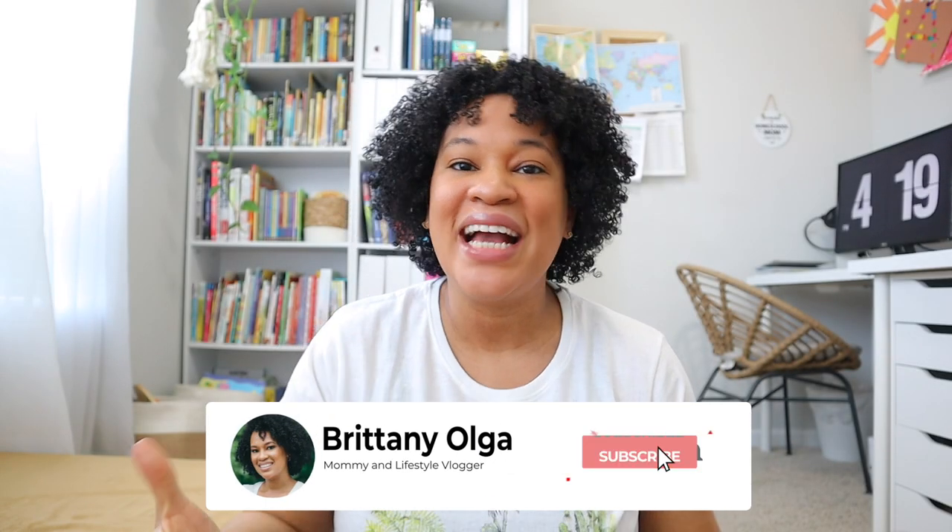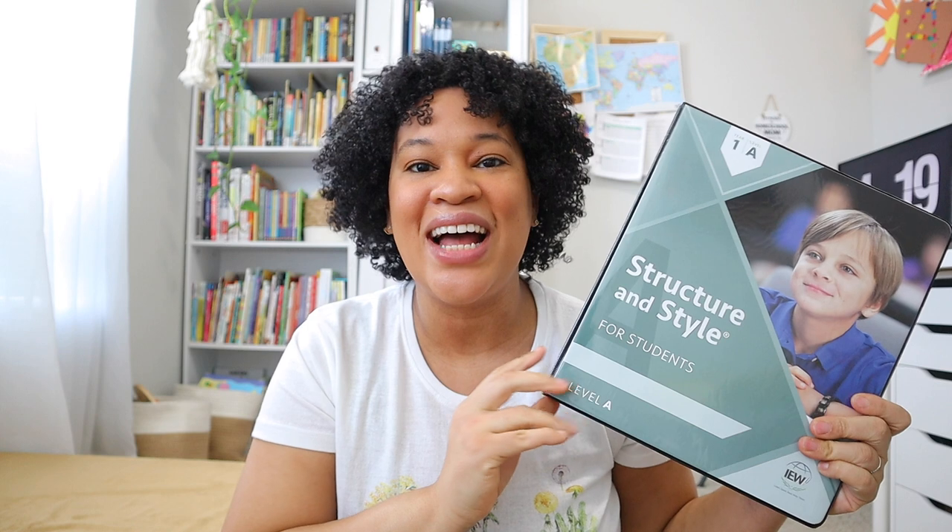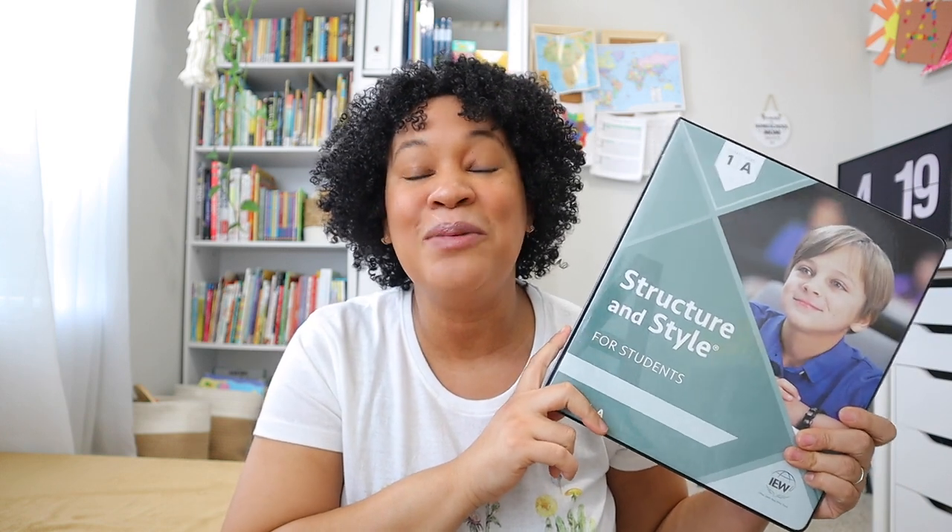Hi, my name is Brittany and welcome back to my YouTube channel. In today's video I am going to finally give you a flip through of IEW Structure and Style Level 1A. I'm so excited about today's video and showing you an in-depth flip through of IEW, what it has to offer, and what writing units my fifth grader is going to be doing for the 2022-2023 homeschooling year.